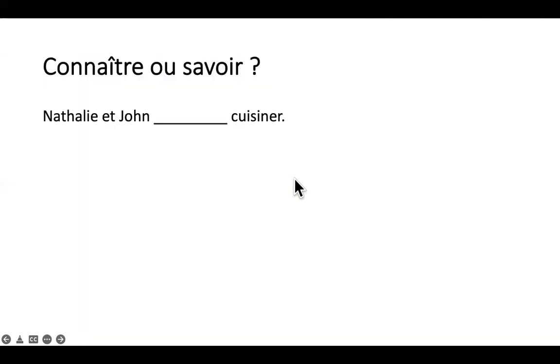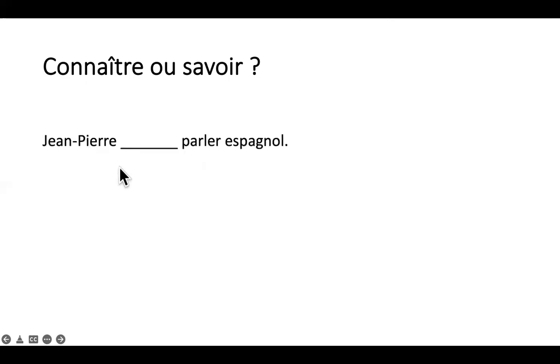Exercice: connaître ou savoir? Nathalie et John savent cuisiner — 'they know how to cook'. Jean-Pierre sait parler espagnol — 'he knows how to speak Spanish'.